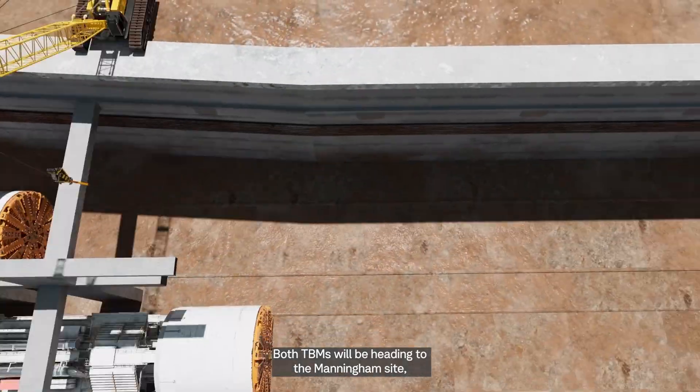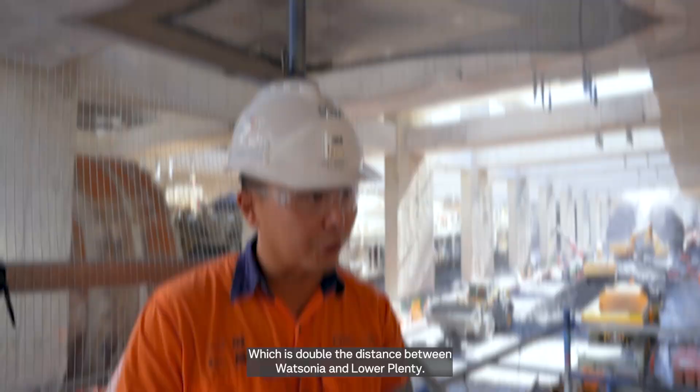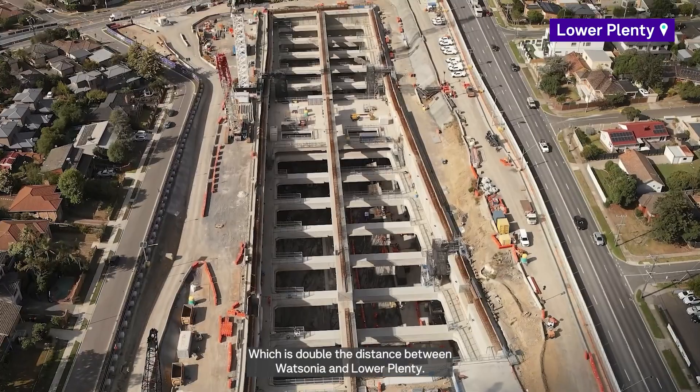Both TBMs will be heading to the Manningham site, about 3.3 kilometres drive, which doubles the distance between Wastonia and the Lower Plenty box.